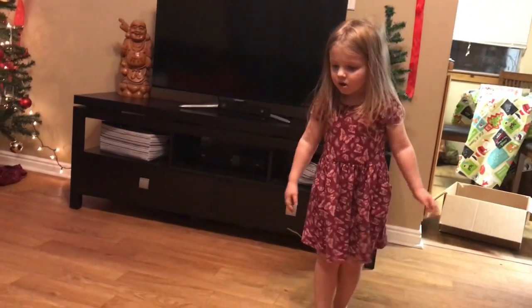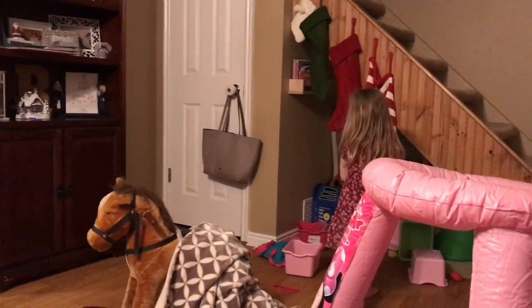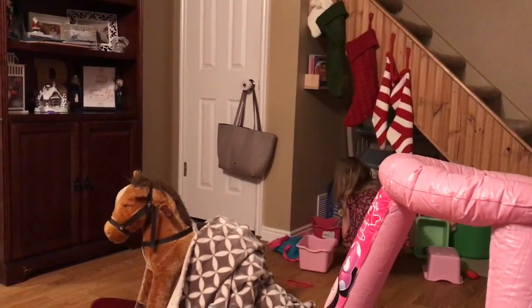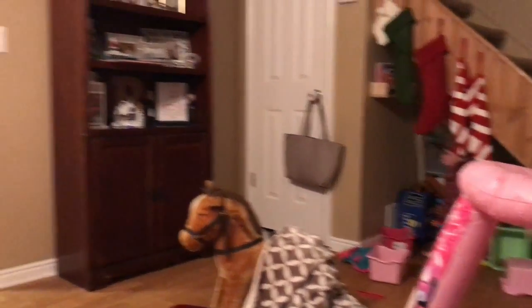Then comes the dreaded toy pickup time. Elizabeth is doing her rendition of her pouty face, stomping around and throwing a little attitude — four-year-olds for ya, they're pretty awesome. But we did get the toys picked up eventually; it just took a lot of persuading and counting.